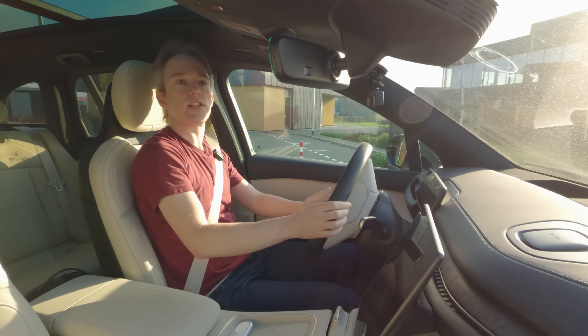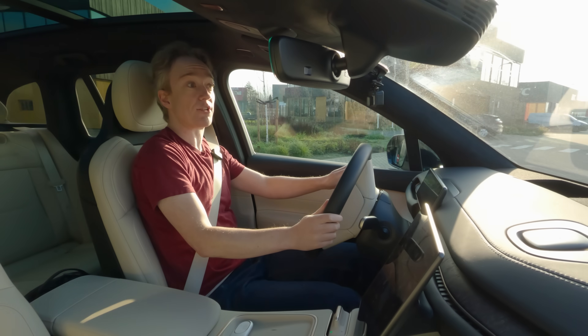As ever, this is not an advert. They haven't paid me — I reached out to them. They have just let me borrow a car.